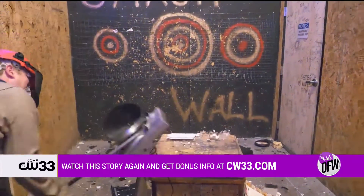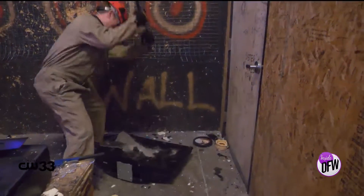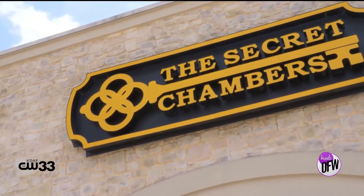Recently, I had the chance to unleash the beast — or whatever you'd call this — on TVs, antiques, and more at Secret Chamber's Rage Room. Adrian, you guys have clearly got this down to an art, the Rage Room. How do you make it possible?